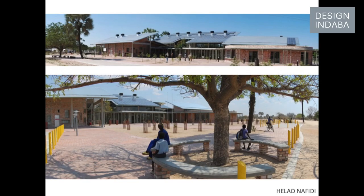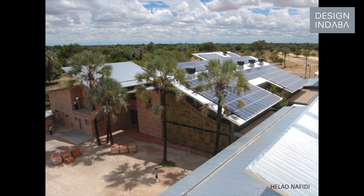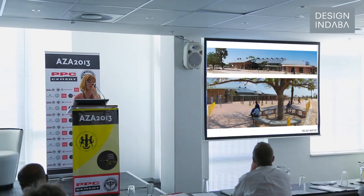We had three sites but similar briefs. So what we did is we designed modules for each and then rearranged them in different ways. We wanted to use solar power as much as possible, so all the roofs were orientated at a 23-degree pitch facing north to get the optimum efficiency.